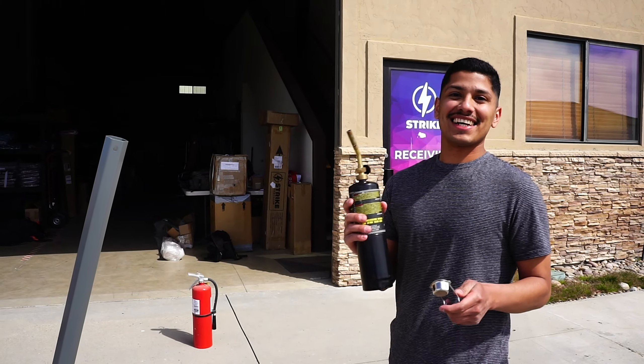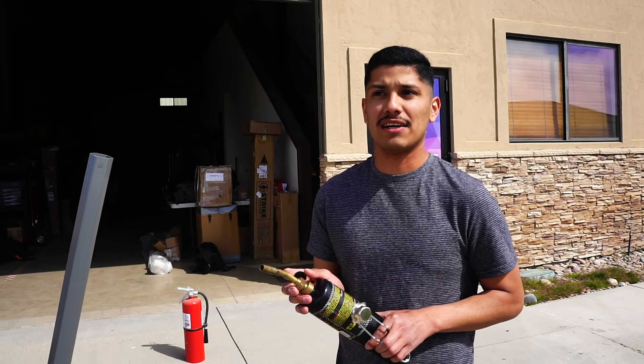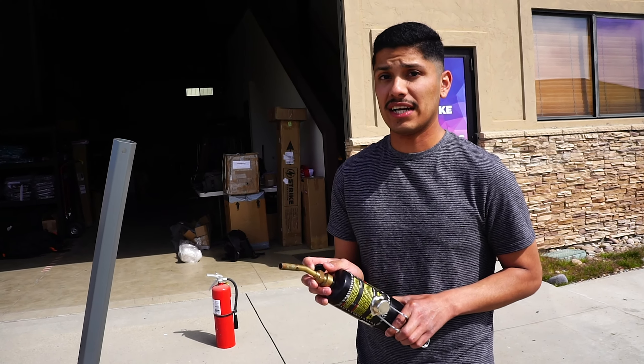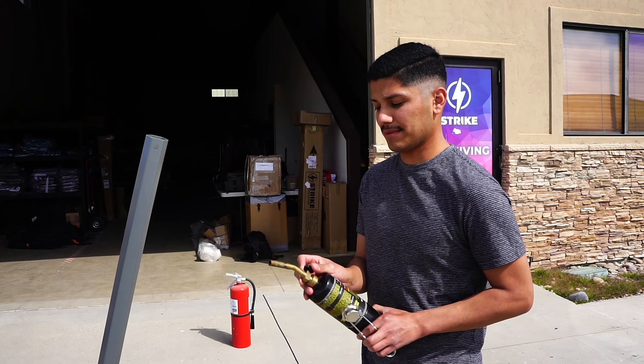We're going to go ahead and try this with a propane flame, which burns at roughly about 4,000 degrees Fahrenheit. So let's go ahead and put it to the test and see what happens.